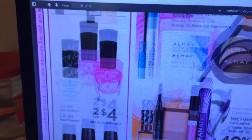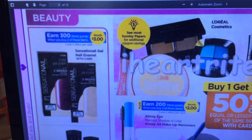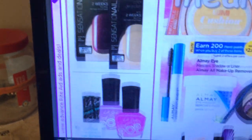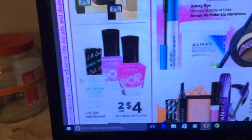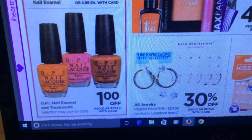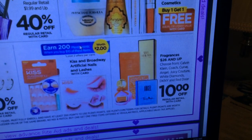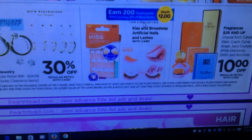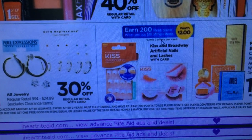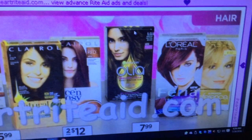For nail stuff: the sensational gel nail enamel earns 300 Plenti points when you buy two, but those are kind of expensive with no coupons. LA Girl nail enamel is two for $4. OPI is save a dollar off — nothing is really sticking out to me. There's Kiss nails — spend $10 and get 200 Plenti points. I know there were some coupons on coupons.com but I don't think they're there any longer.